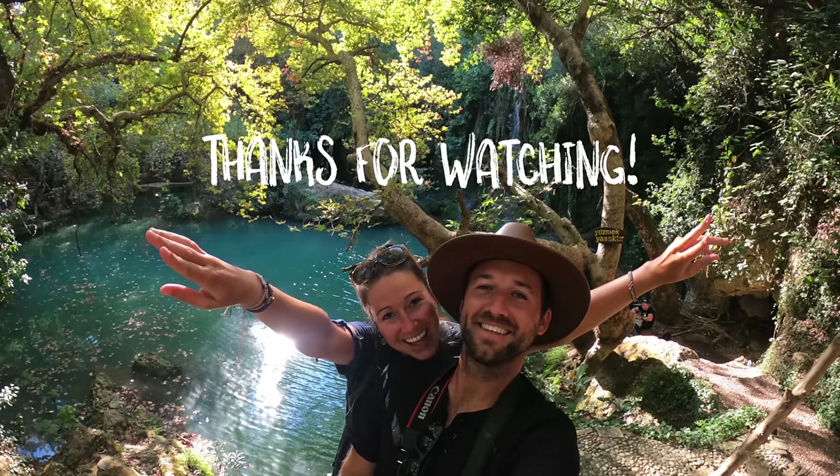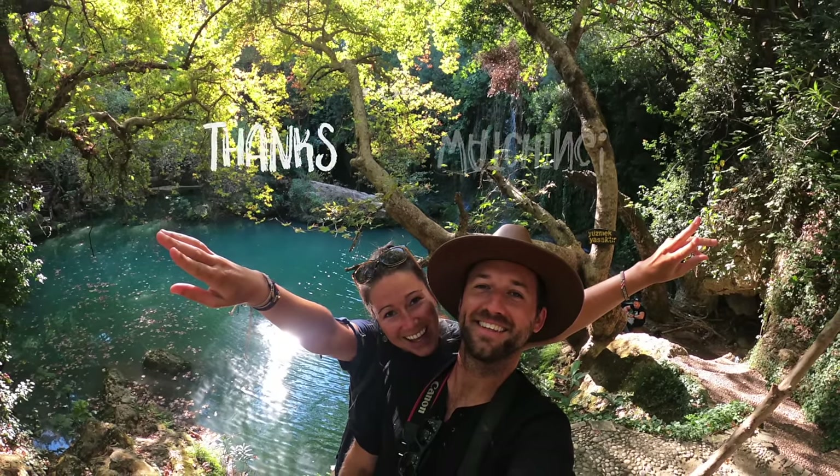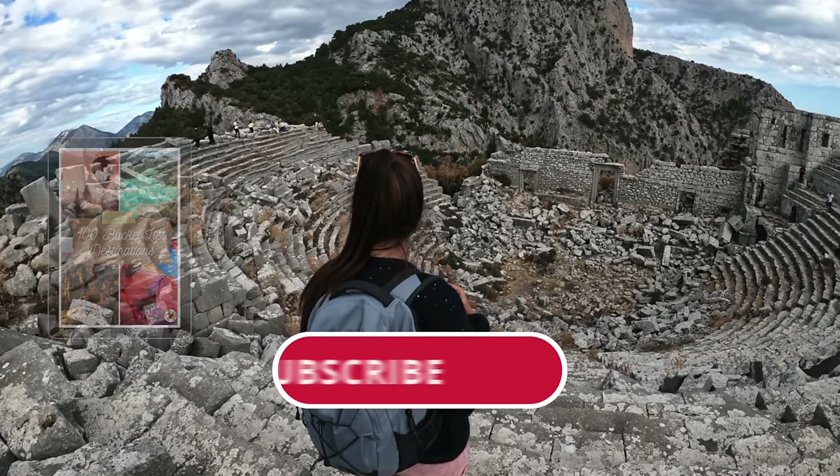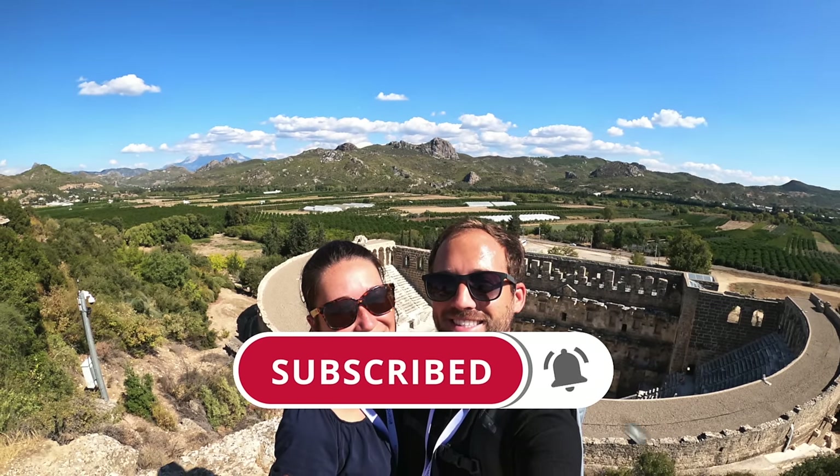All right guys, that's it for our video of Antalya. Thanks for watching, hope you enjoyed it. Make sure you download our free giveaway in the description below, as well as subscribe to our channel. Catch you on the next adventure.